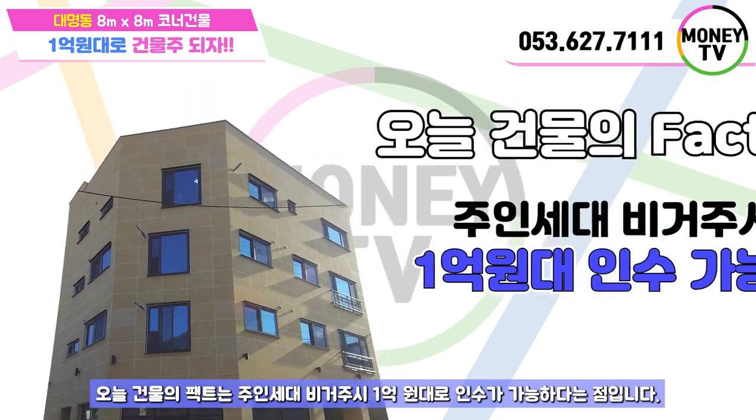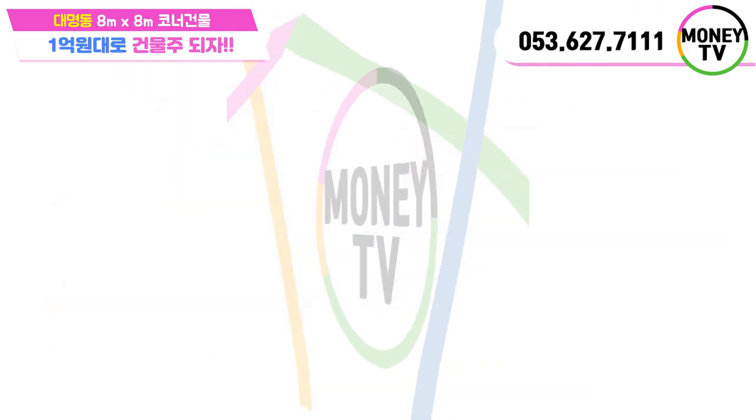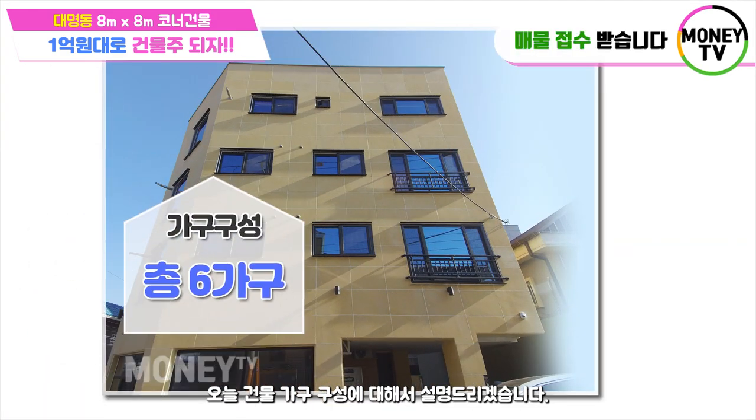1억 원대로 인수가 가능하다는 점입니다. 1억 원대로 건물주가 될 수 있는 절호의 기회이기도 하죠. 오늘 건물 구성에 대해서 설명드리겠습니다.